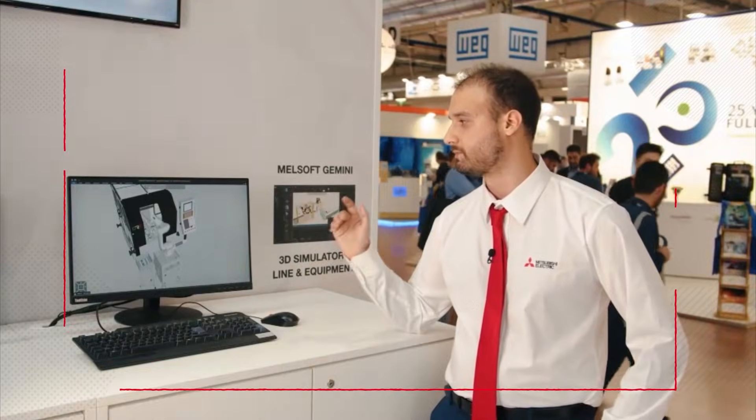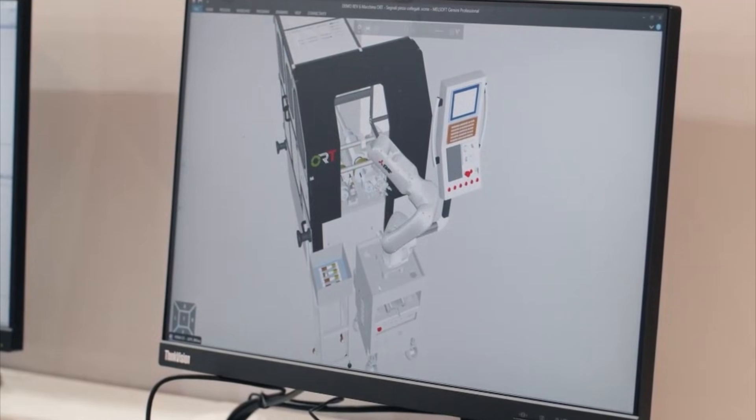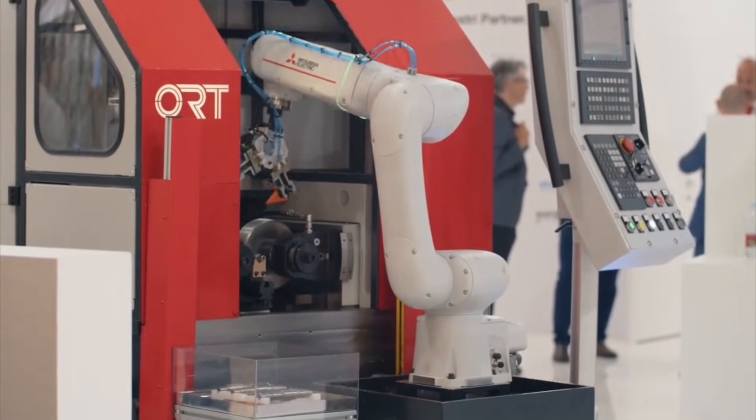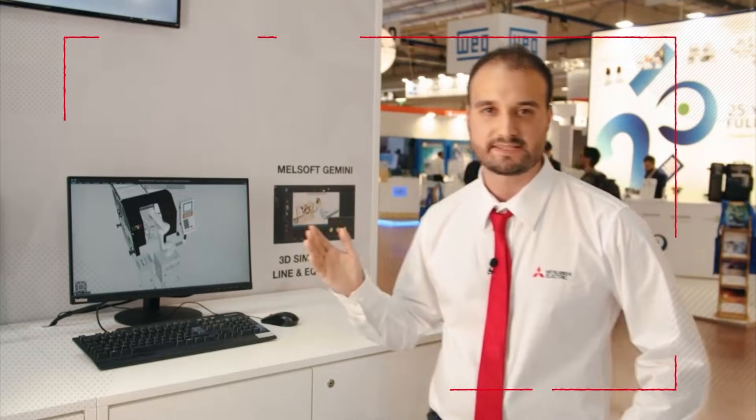In fact, you can simulate mechanical aspects, adding logic, simulate the line, and try new ways to manage engineering.